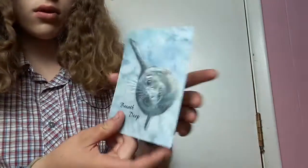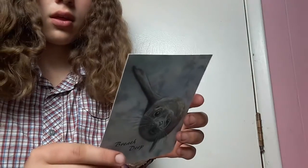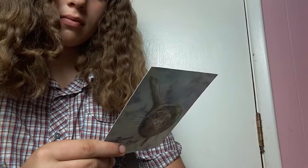This looks cute. Oh my gosh, look at that. It says 'breathe deep,' it says my name, and it says thank you so much for giving 180 degrees a new home. I know he'll be enjoyed. And then her name.